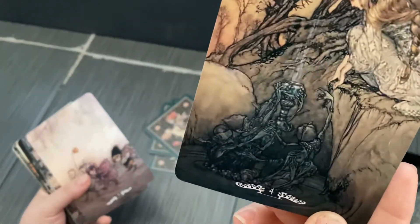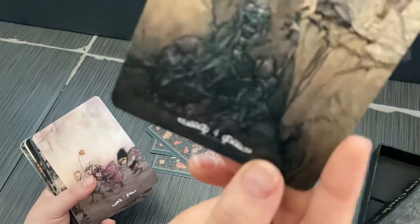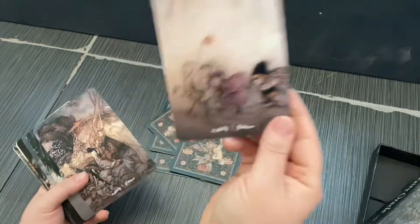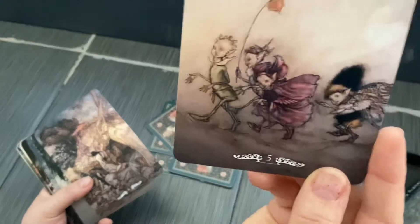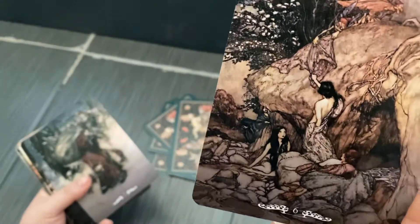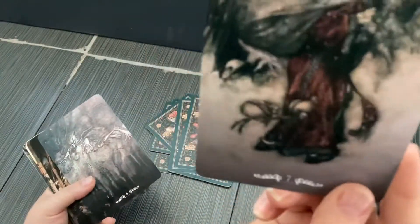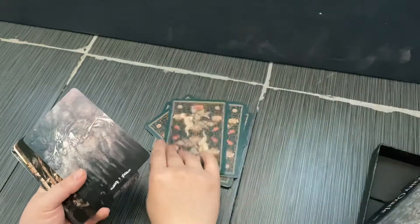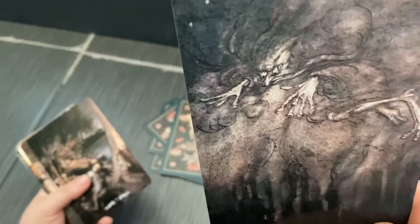Here we have another fairy up in the corner, and then a fountain with some bones and some itty bitty little elf fairies. This one looks like there are three fairies planning something. This one looks Santa Claus-like — Santa Claus was considered a fairy for a very long time.